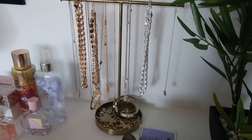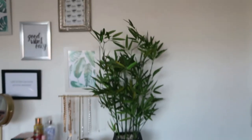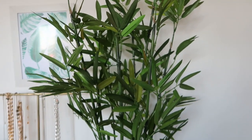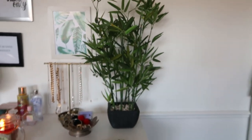And then this little stand here is from H&M — it obviously just has my necklaces on it and also a few earrings, studs and bracelets. And then I have this plant which my mum bought me — it's actually a fake plant but I think it looks really nice. She probably got it from either Matalan or TK Maxx somewhere.